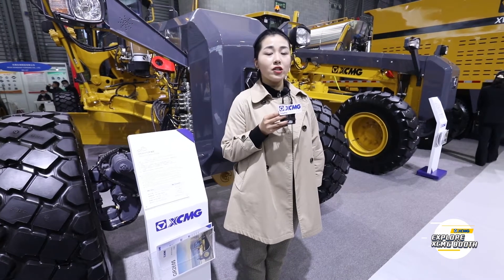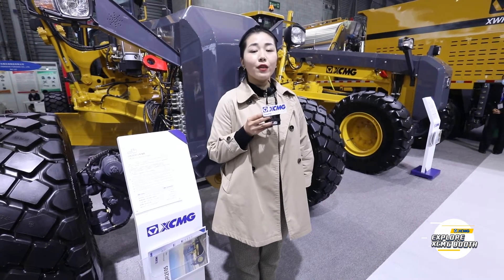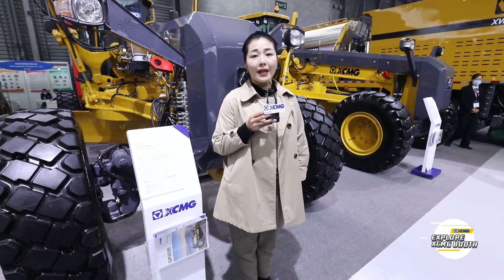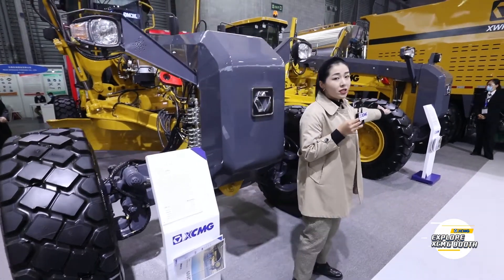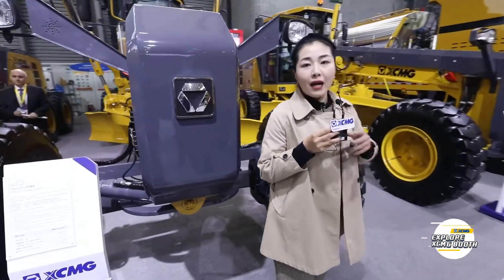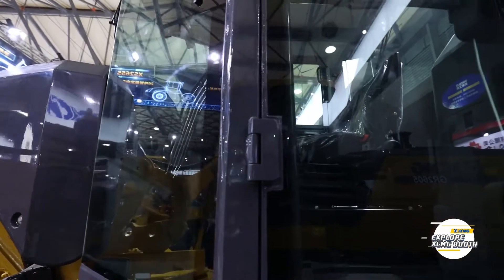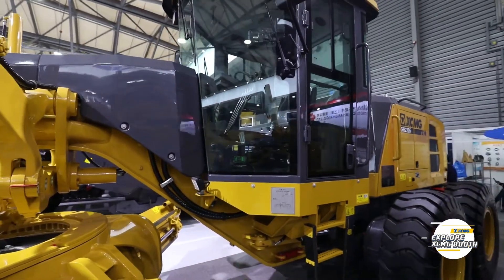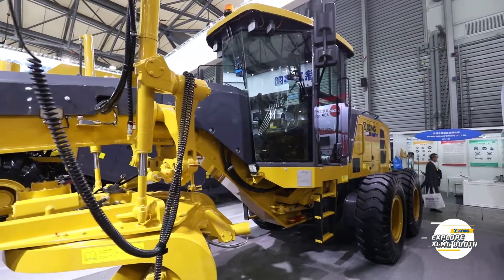One of the world's largest, the GR5505, is world-renowned. This time, there are three different horsepower graders, four kinds of milling machines, one cold recycler, and two milling drums exhibited. On the left-hand side is the GR1805, and on my right-hand side is the GR2205. Both are the new 5-series grader, which offers variable horsepower, low-density hydraulic system, overload protection circle drive, and maintenance-free slewing bearing.